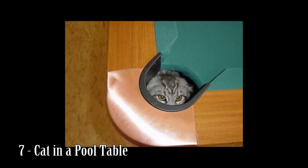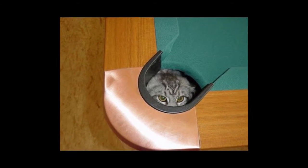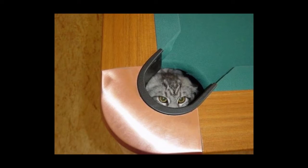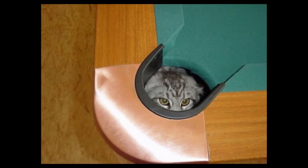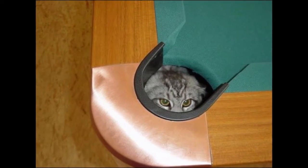Number 7: Cat in a pool table. Lucky enough to own a snooker or pool table? If you do, you might want to check all the pockets out before you start to play.